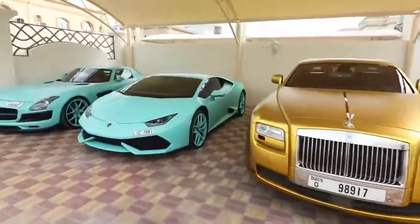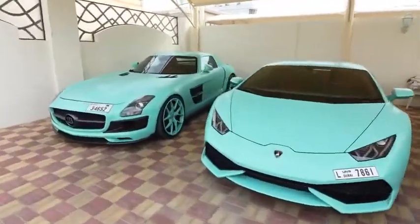Before today's video starts, I just want to say I'm this close to 10 million subscribers. I'm going to be doing a huge giveaway to give back when I hit that milestone, so please subscribe down below and like this video. I guess the Bugatti is coming — oh my god!